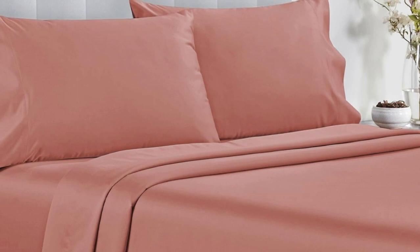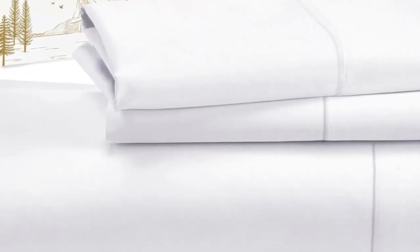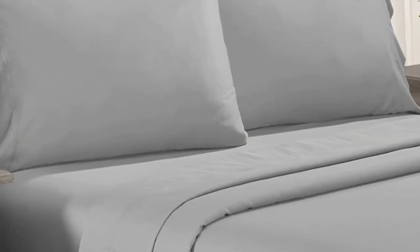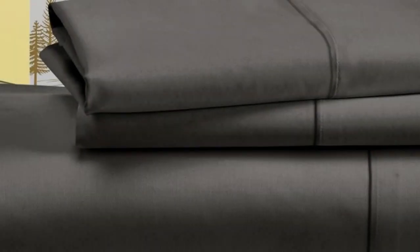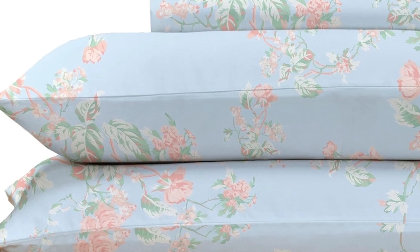Not only do these sheets retail for a fraction of the median cost of those we tested, but they're well-constructed and held up in the wash. Aside from some slight shrinkage, the sheets had no loose snags or pilling after laundering. While making the bed with these sheets, testers appreciated the top and bottom tags that save you the hassle of determining which side is the long side and which is the short.